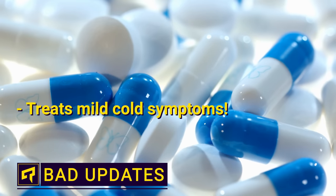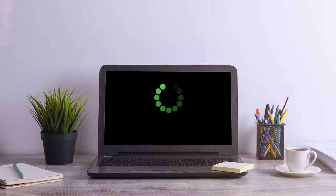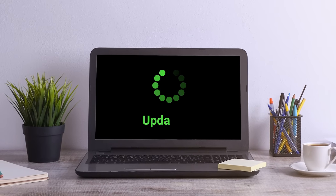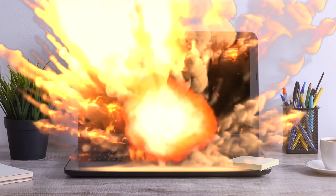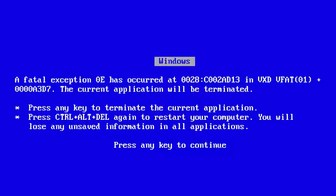You know those prescription drug commercials that list so many side effects that the medicine actually sounds worse than whatever it was supposed to treat? Well, in the software world, we end up with the same thing more often than you might think, where an update that's supposed to make your gadget work better ends up just breaking it. Here are four infamous examples of updates that went terribly wrong, starting with everyone's favorite operating system, good old Windows.